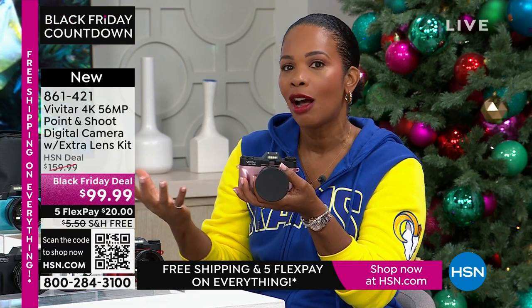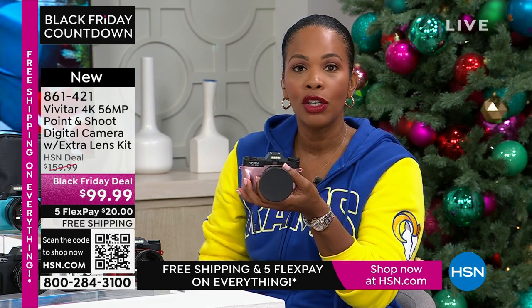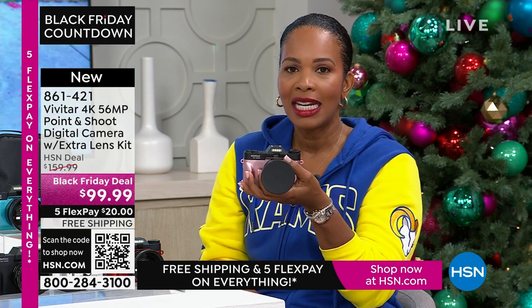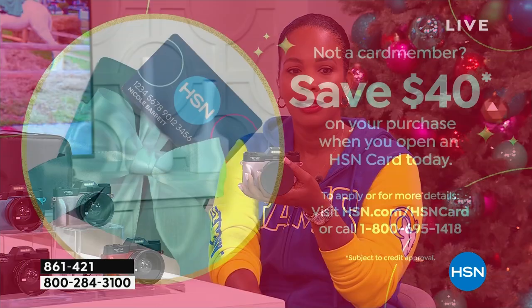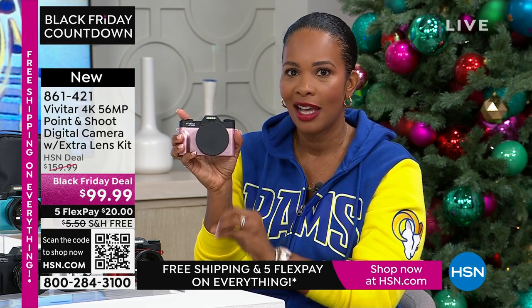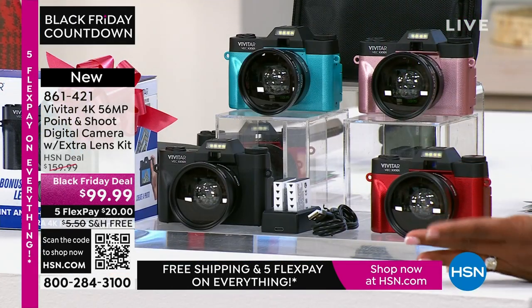If you want it today at a great Black Friday deal price — you're saving $60 off our regular HSN price — go ahead and shop. Use the app, the QR code, or HSN.com. It's less than $99.99. And if you open a brand new HSN card, you get an automatic $40 right off the bat on your first purchase — so this camera would be yours for $59.99 instead of $99.99, and you still get all the extras.